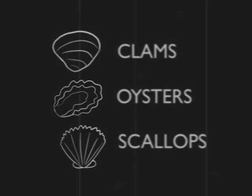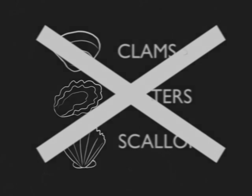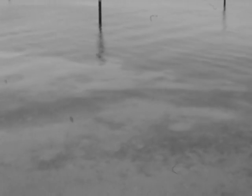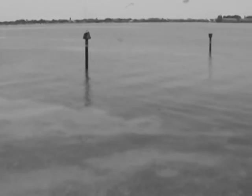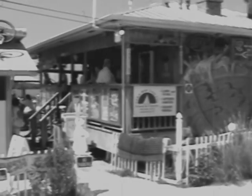Clams, oysters, and scallops are not safe to eat and should never be consumed when freshly caught during a Red Tide bloom. They are prone to cause neurotoxic shellfish poisoning. The risk is so high that shellfish beds are closed during a Red Tide bloom and are not opened again until the water is clear.